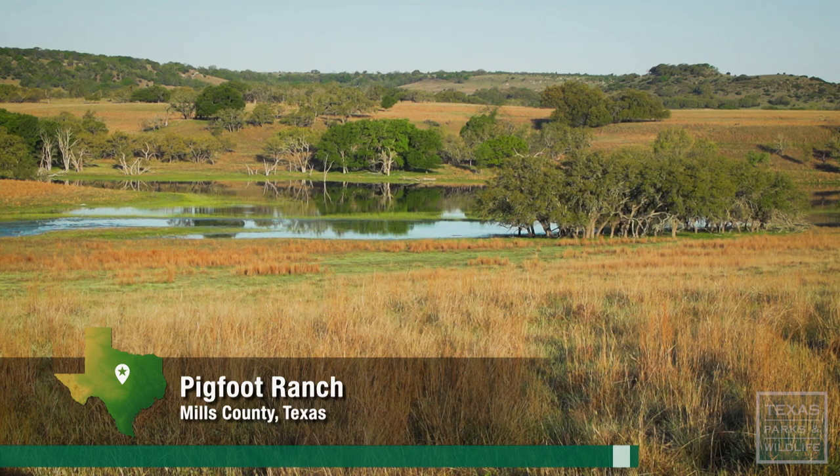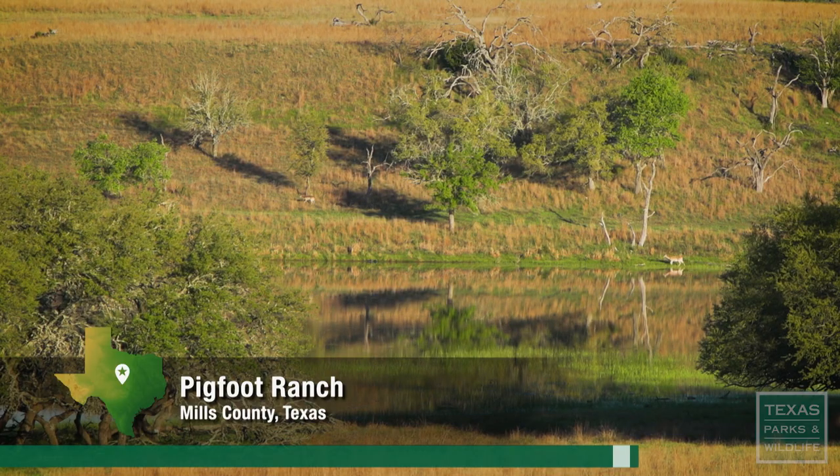We're in the middle of nowhere, kind of, where you don't hear cars. You look around and see all of God's wonders and the creation of nature.